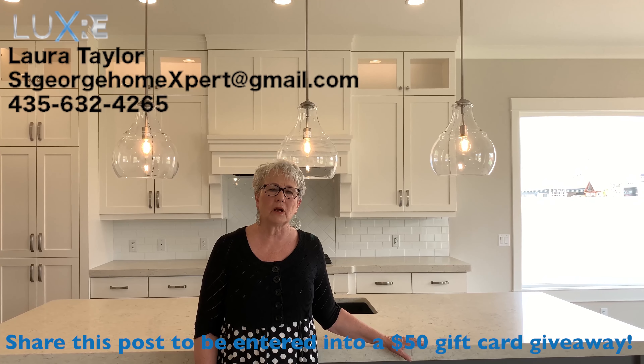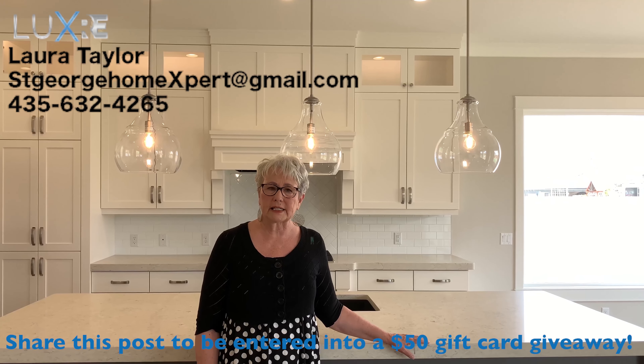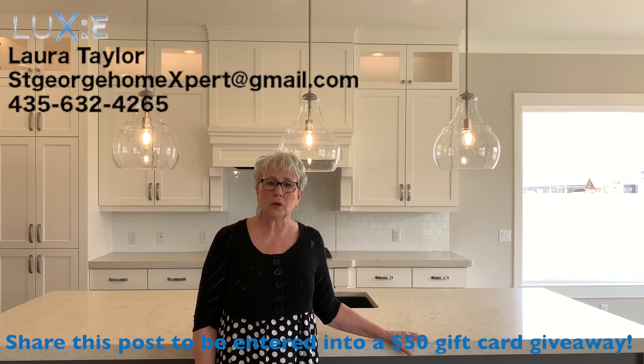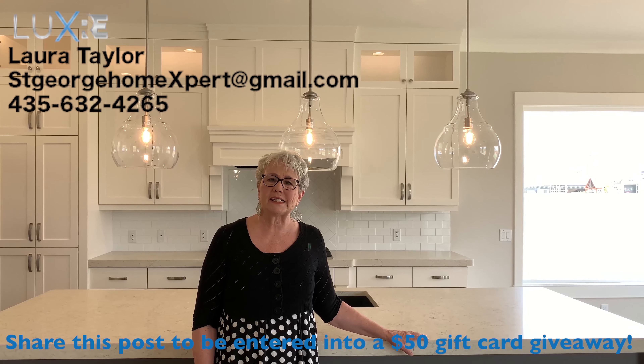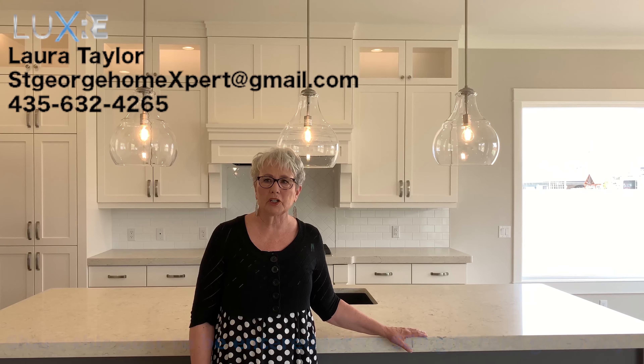If you want more information on this home or if you'd like a private showing, call or text me at 435-632-4265. This home is at 4335 South in Washington.